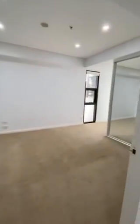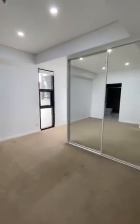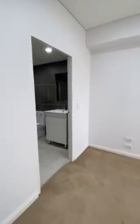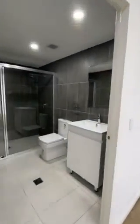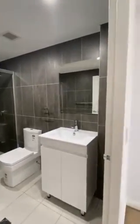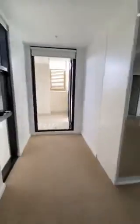Into the main bedroom — built-in robes with fitted internals, great size bedroom, and a private ensuite with a large shower, toilet and vanity. You also have your own private balcony.